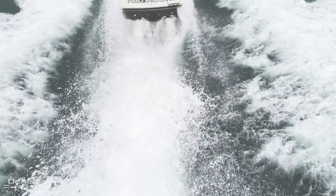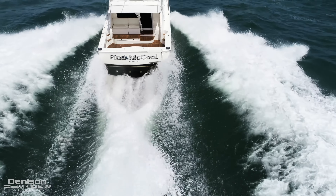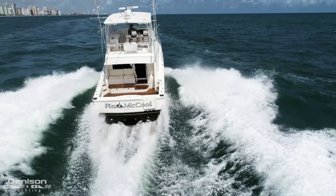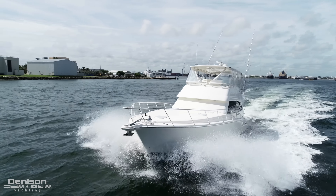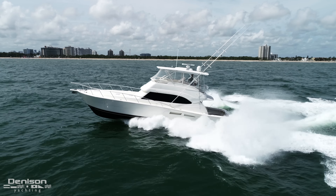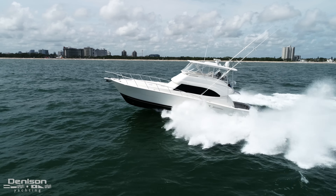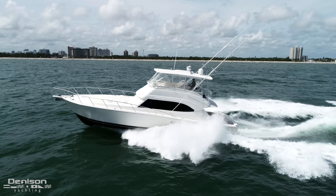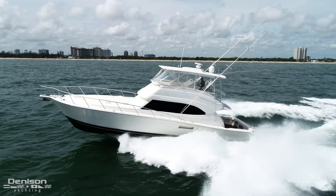I'm Russ Schaefer with Denison Yacht Sales, and today we'll be walking you through Finn McCool, a one-owner 58 Riviera Flybridge for sale in Fort Lauderdale. She is one of Riviera's top performers and offers a great ride offshore. Her upgraded Cat C30s provide a 32-knot cruise and a 36-knot top end. With 1,700 gallons of fuel, she has over 1,000 miles of range at 10 knots.